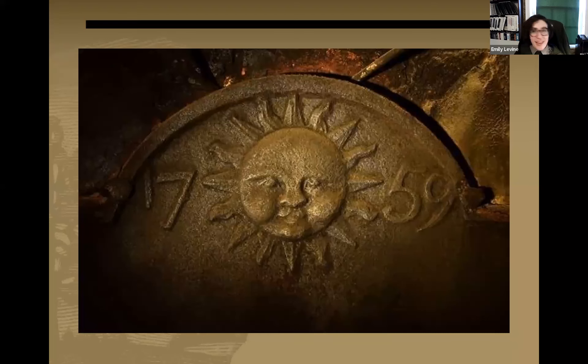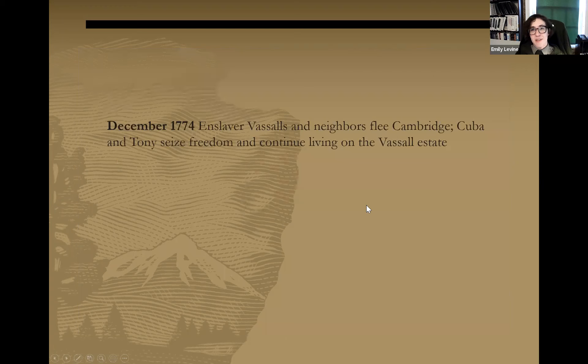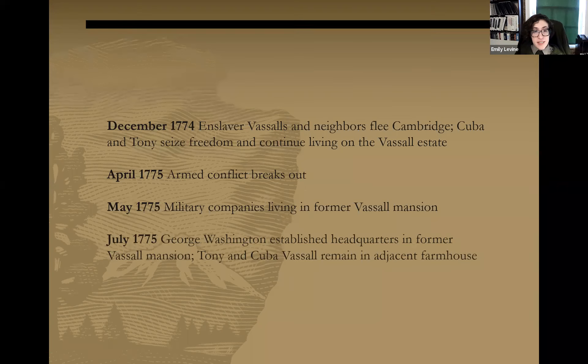This slide shows an iron fireplace backing found in the Longfellow House with a heraldic sun symbol associated with the enslaver Vassalls and the year 1759 when the house was built. A quick timeline: in late 1774, the enslaver Vassalls fled and Cuba and Tony Vassall seized their freedom. April 1775 — the shot heard around the world, armed conflict breaks out. By May 1775, military companies were living in the former Vassall mansion. Then in July 1775, George Washington established his headquarters in the former Vassall mansion, while Tony and Cuba Vassall and their children remained in the adjacent farmhouse.